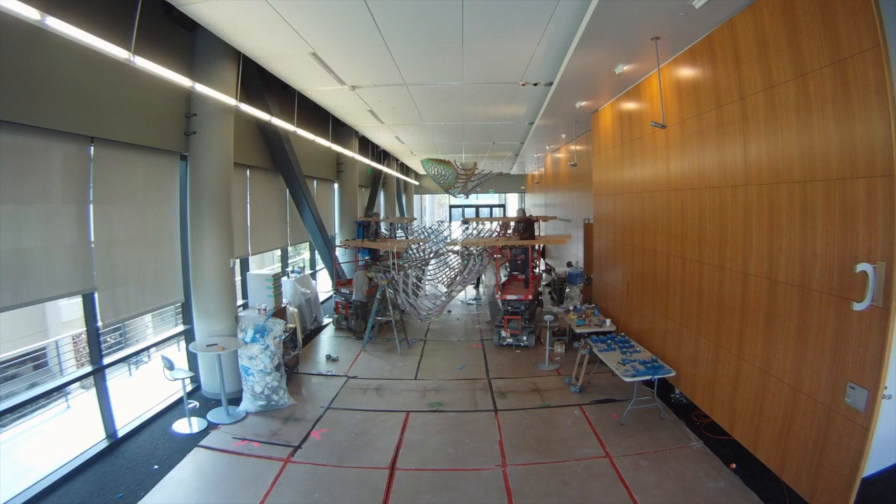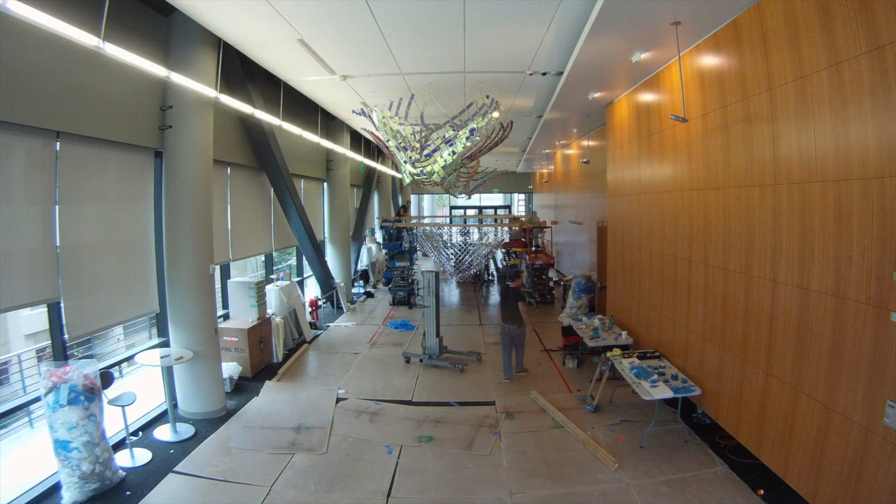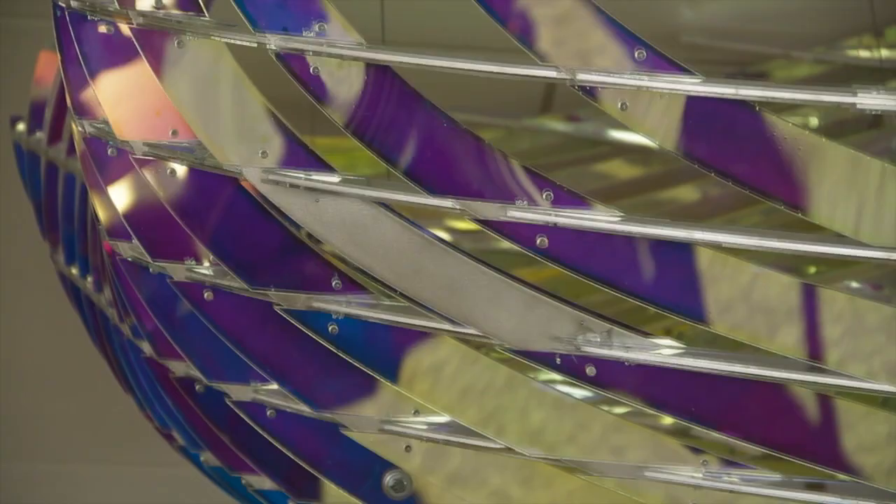I'm really interested in the idea of this sculpture being almost alive — a sculpture that you would never feel that you fully understood or knew, so that each time you came, you would see something different. As you walk in, the sculpture looks one way, and as you walk around it, it completely changes — not only in color but also in shape.